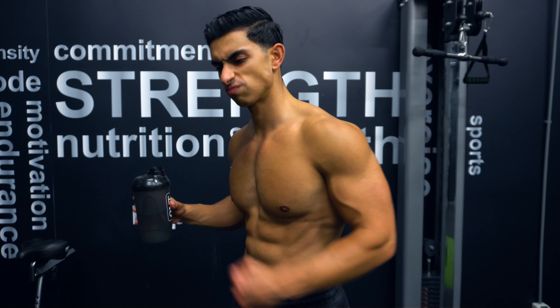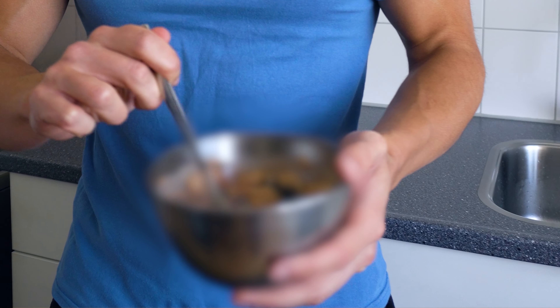In today's video, I will explain how you can best structure your daily protein intake to maximize muscle growth. At the end of the video, I will also show you how I structure my protein meals with clear examples.